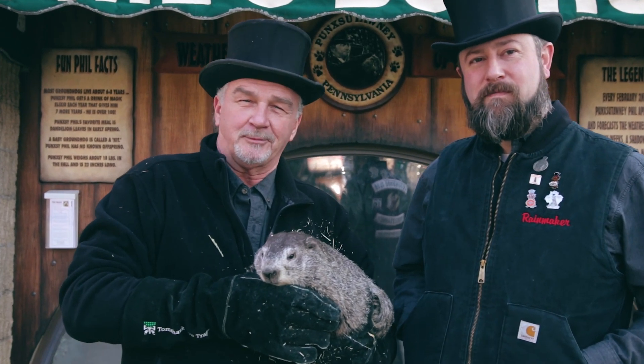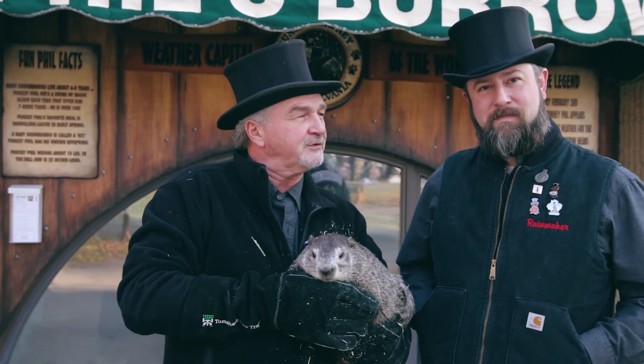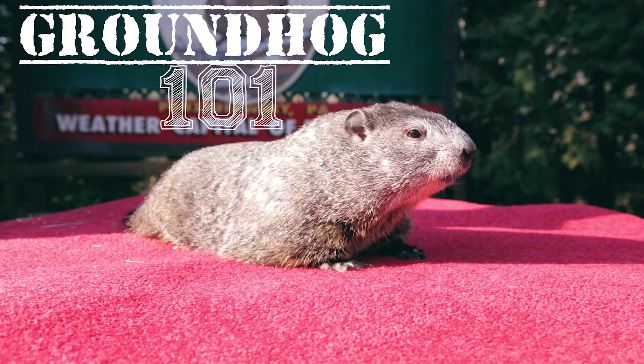Hi, welcome to Punxsutawney, home of Groundhog Day and Punxsutawney Phil. I'm John Griffiths, and I'm AJ DeRoom. We're Punxsie Phil's Handlers, and we're going to give you a little bit of information on Groundhog 101.